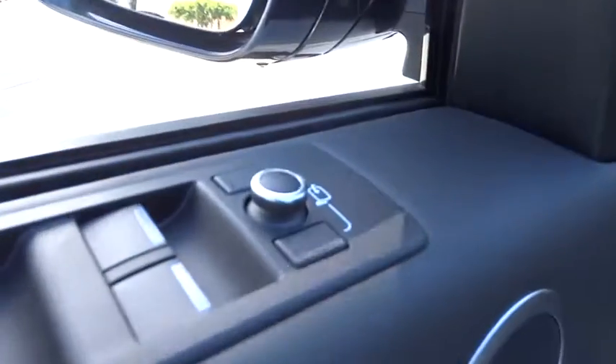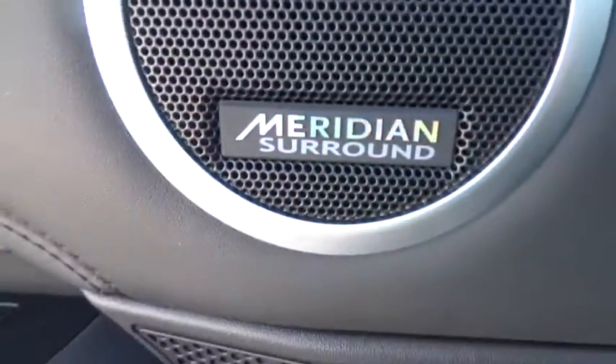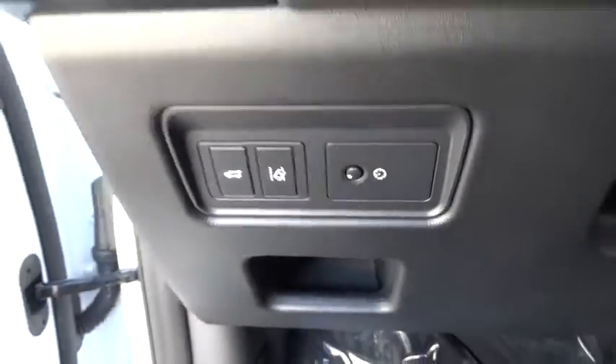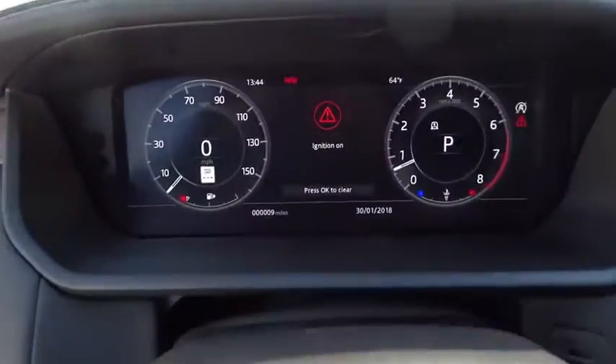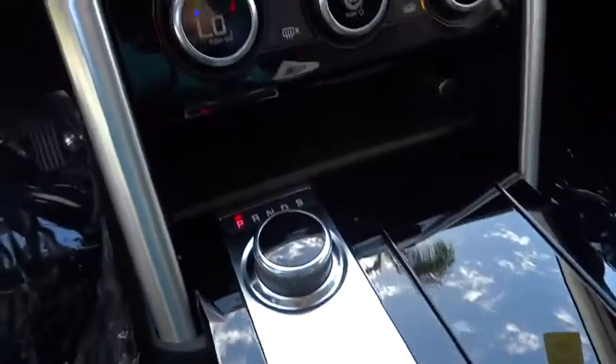Power passenger seat, navigation system, traction control, dual airbags, power steering, alloy wheels, four-wheel disc brakes, trip computer, power windows, security system, compass, electronic stability control, rear window defroster, overhead console, brake assist, panic alarm, remote keyless entry, tachometer, driver vanity mirror.